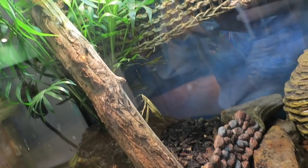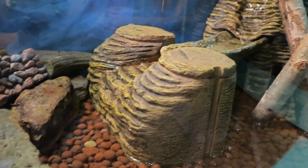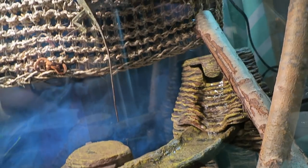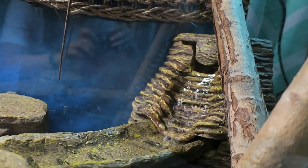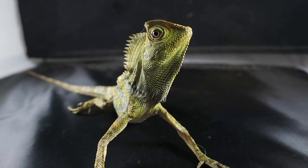Next is Erwin, a chameleon forest dragon. He lives in a 32 gallon curved vivarium. Though he might look a little scary, he is my most friendly lizard. In fact, I'm editing this with him on my head.